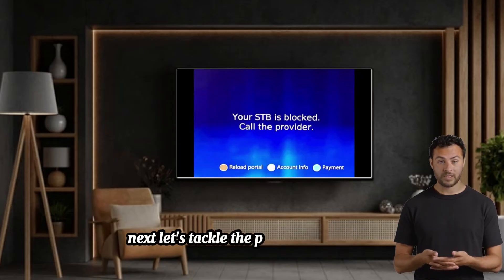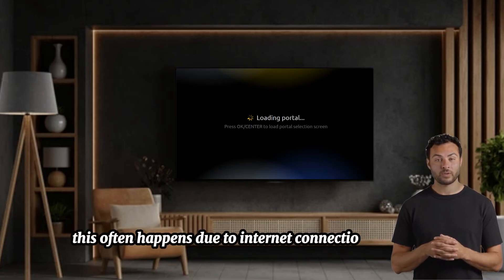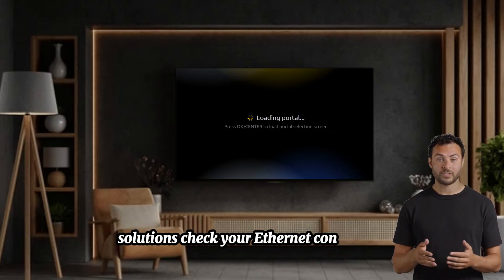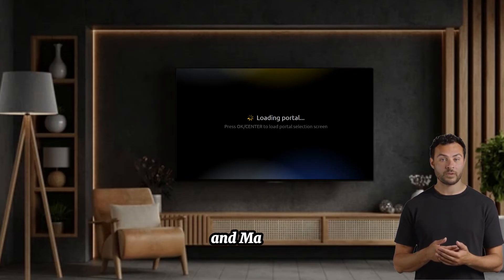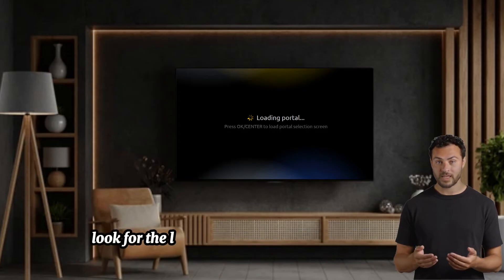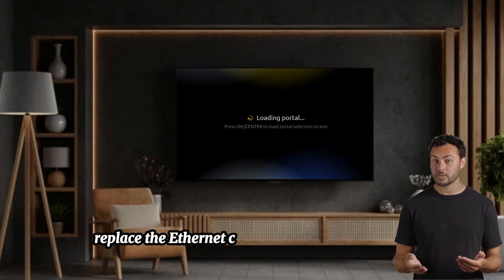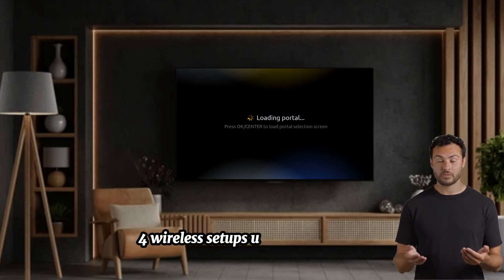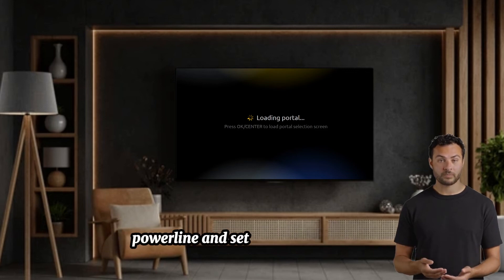Next, let's tackle the page loading error. This often happens due to internet connection problems. Check your Ethernet connection and ensure the cable is securely plugged into both your router and MAG box. Look for the LAN lights on the router and MAG box — if they're off, replace the Ethernet cable or reboot your devices. For wireless setups using power lines, verify that all lights are on and reboot the router, power line, and setup box in sequence.